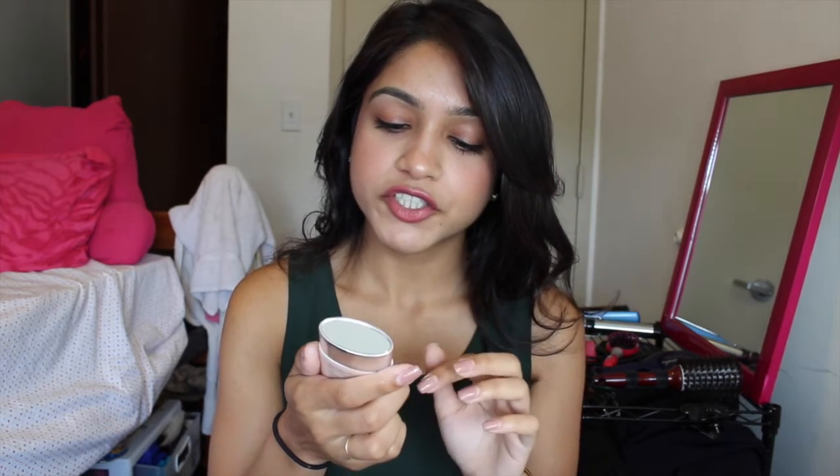Because it's summertime, I've been enjoying more tinted moisturizers and BB creams rather than heavy coverage foundation, because my skin is very oily and everything melts off — it just makes my face look muddy and disgusting at the end of the day.